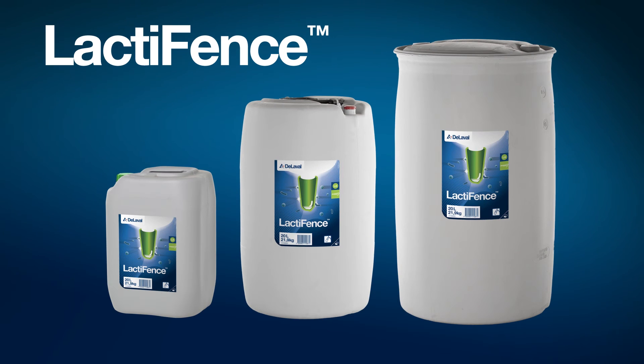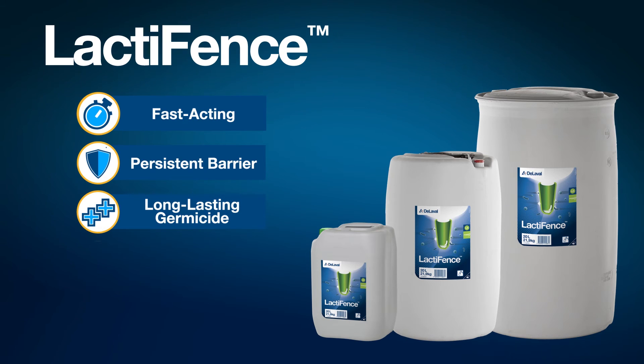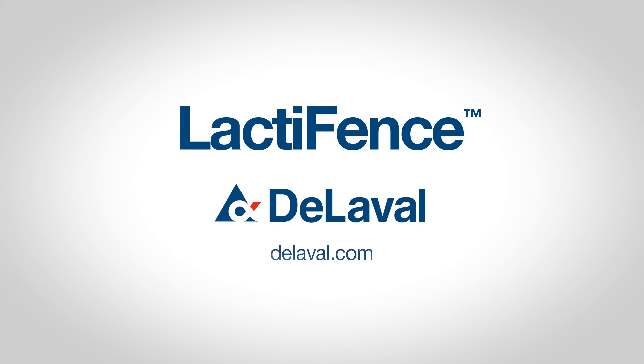Lactifense dries fast with little dripping. Its persistent barrier and high visibility help ensure a consistent coating and a long-lasting barrier of protection. From one milking to the next, Lactifense from DeLaval is a well-balanced formula providing verified disinfecting properties, long-lasting film on teats, barrier protection with continuous germicidal power in film, and skin conditioning to maintain optimum udder health and teat condition protection for your milking operation. Contact a DeLaval representative today to find out more.